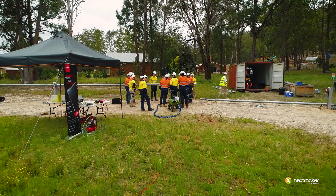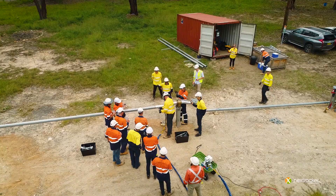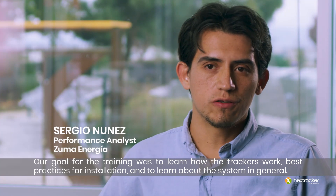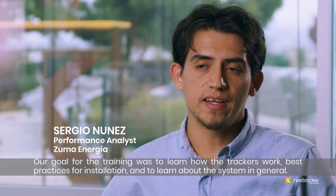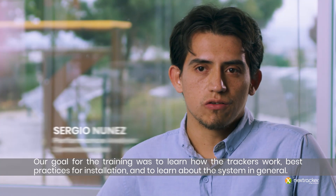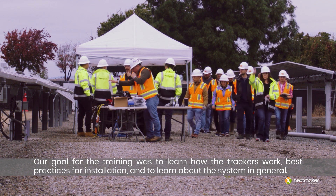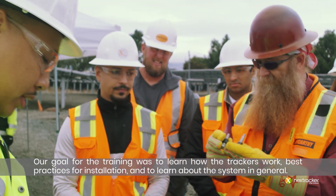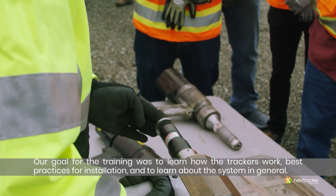Very excited to be here at the first PowerWorks training. First Solar and NextTracker have a long history of cooperation and this test site is a great example. Our main motivation to come to this training is to understand the function of the trackers and if there are ways to get improvements or to propose improvements for the system — that's the idea.